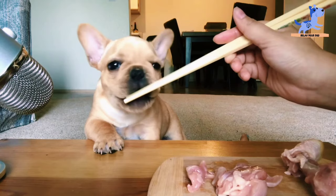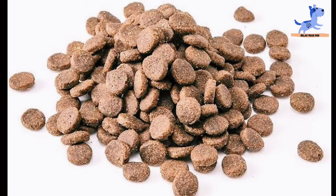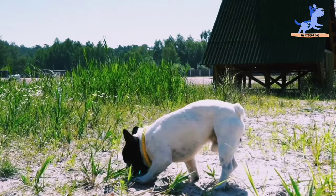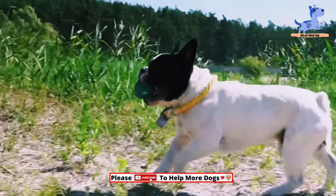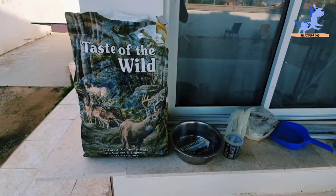What sets Taste of the Wild apart is its unique blend of protein with fiber, fats, vitamins, and minerals. Together, all these healthy ingredients ensure that your dog is in its finest condition. This grain-free recipe contains real meat, which aids in the growth of your little one. There is also the inclusion of real vegetables, fruits, and lentils. From healthy muscles to shiny coat, strong teeth to powerful bones, your dog will have everything they need with Taste of the Wild dry dog food.